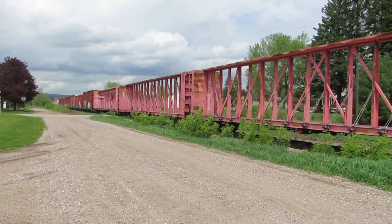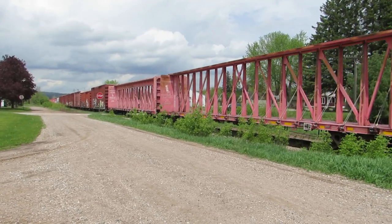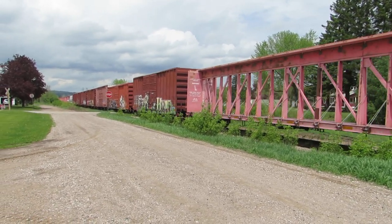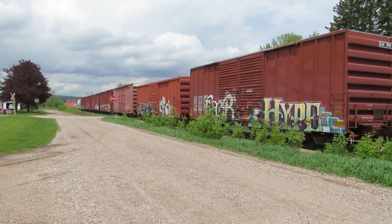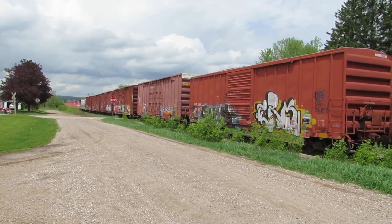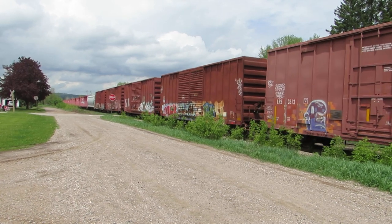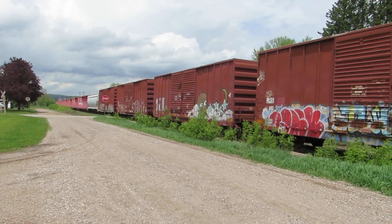We might even see the train slow down as it approaches the East Kingsford train trestle going over the Menomonee River into Wisconsin. That bridge was built in the early 1900s, mostly wood, and they do have a speed restriction over the top of it. I believe I have some videos showing trains going across it, and also from the year before last — some kids jumping off of it.